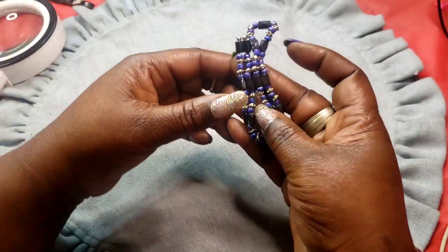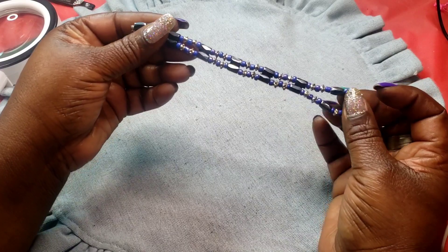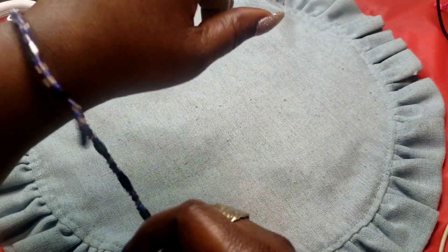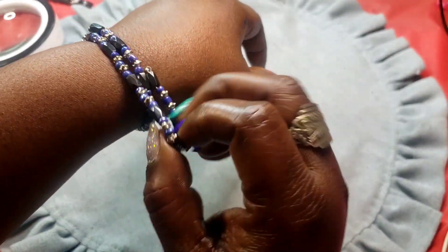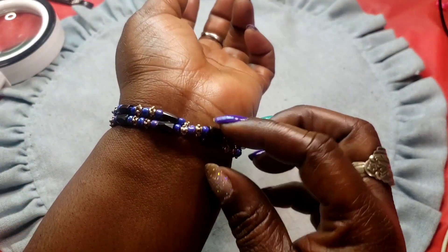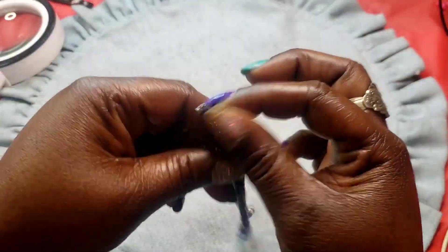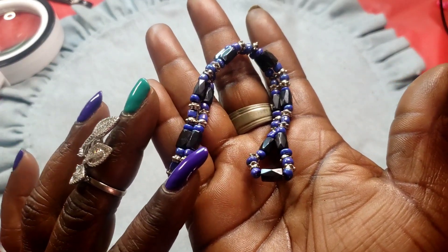Next we have this purple and hematite magnetic bracelet or necklace. These are pretty cool because any size wrist could wear them.